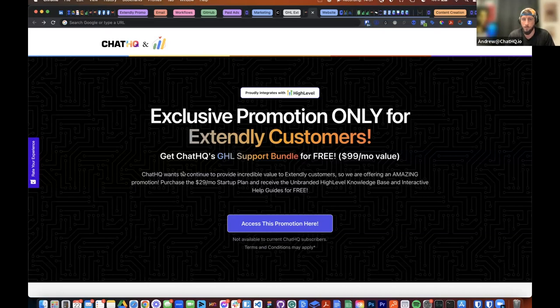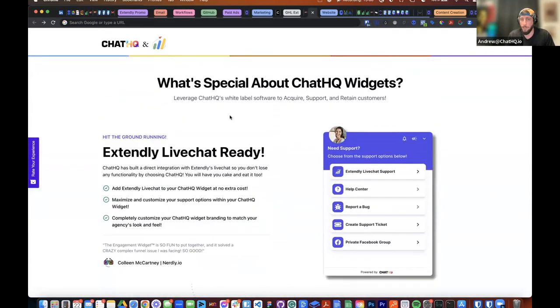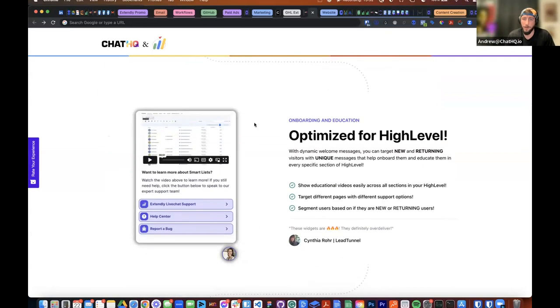This page is only for Extendly customers, and you're going to get the GHL support bundle for free — a $99 value — if you upgrade to a paid Chat HQ plan. What's special about the widgets: we are live chat ready, and as you can see in this widget we have a little demo for Extendly live chat support — you can change this name to anything you want so it's not branded. We are optimized for High Level and have built a lot of cool features and functionality into the engagement widget, including forms, surveys, calendars, and reviews.